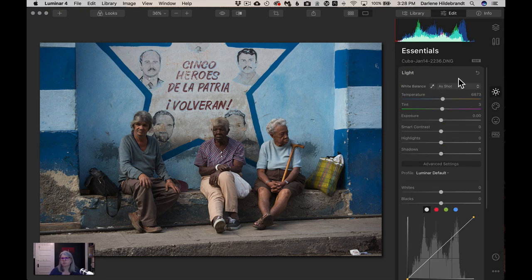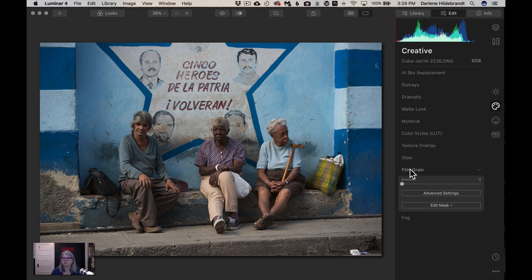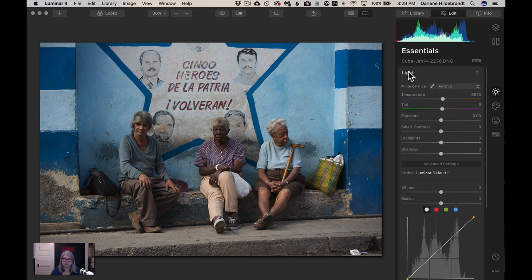The first thing I want to show you is that Luminar has steps to follow. They may not be highlighted as step one, two, three, but if you follow along from top to bottom it makes it really easy. If you've used Photoshop or Lightroom it can be hard to know where to begin. Following these icons on the right — Essentials, Creative, Portrait, and Professional — guides you. Under Essentials you get a set of filters. Click a filter to open it, click again to close it.